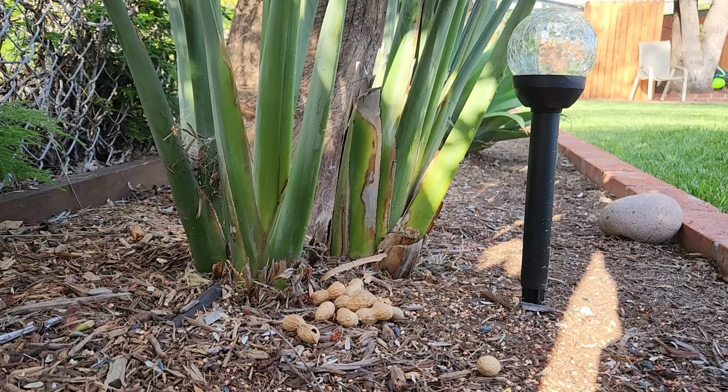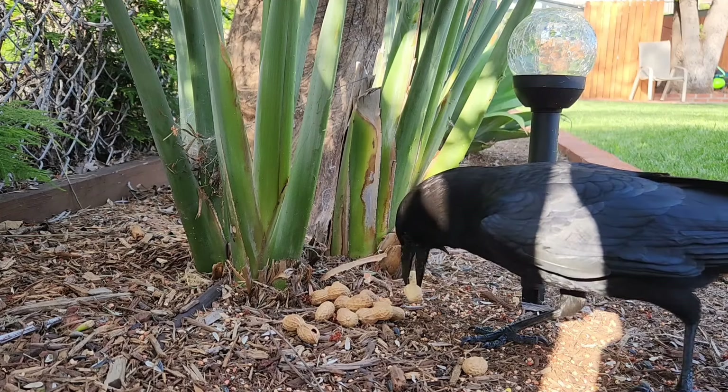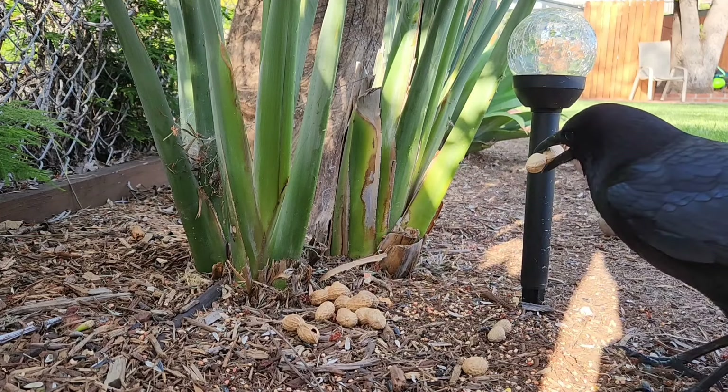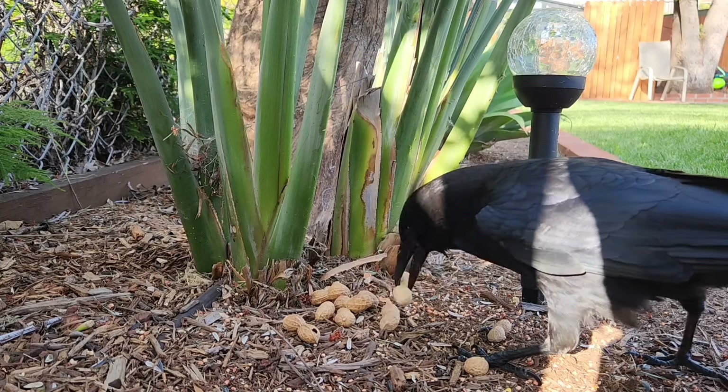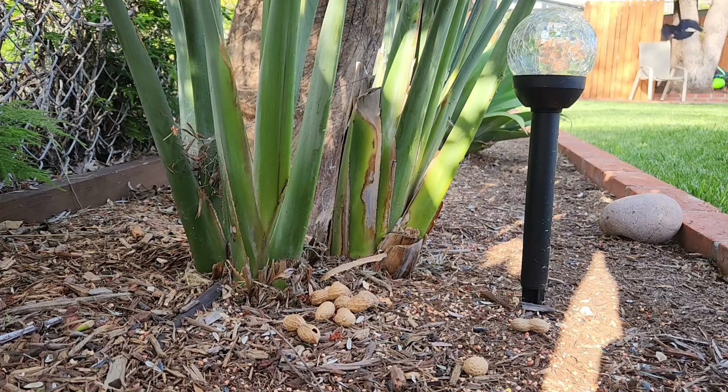A few weeks ago, a crow noticed I had peanuts in the bird feeder, and in the process of trying to get the peanuts, she almost knocked the feeder over. So I started putting the peanuts on the ground for her instead. Each day she'd come by and pick up the peanuts, and I thought to myself, I wonder if we can play a game — I wonder what lengths she's willing to go through to get these peanuts.